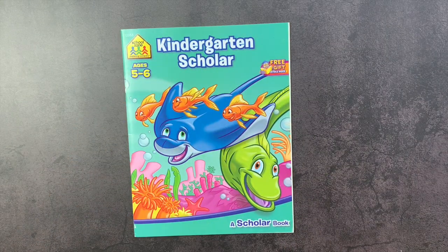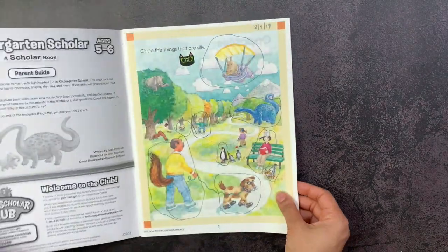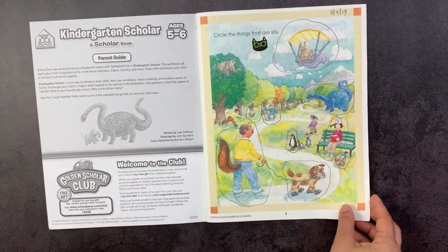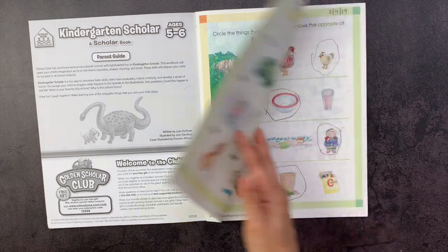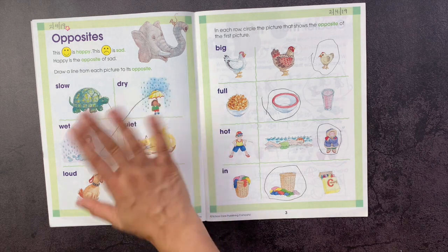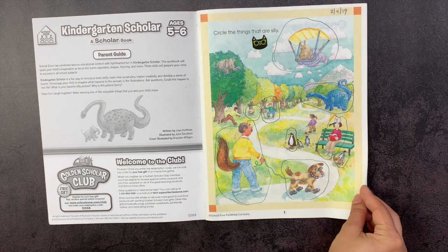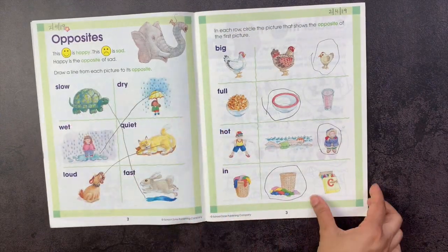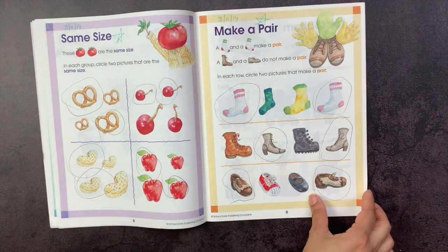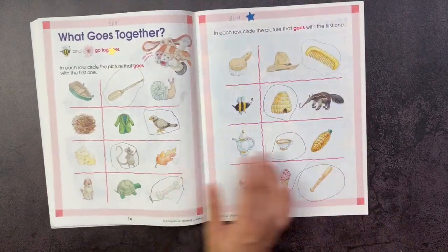I like thrift stores for this age in particular, because if they don't like a workbook it's not a big deal, and kids want to be at the table doing big-kid work. I really like the School Zone publishing books from a little while ago, before everything got too busy. I find them very vintage — though this one was actually from 2015. I like the illustrations; they talk about opposites, greater than, less than. I just found this book to be beautiful and prefer these illustrations to cartoon-like ones.